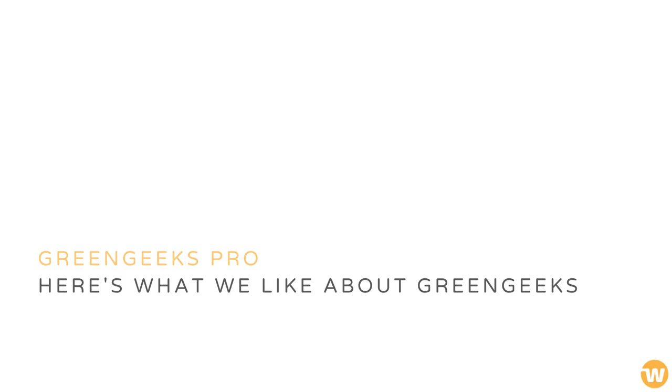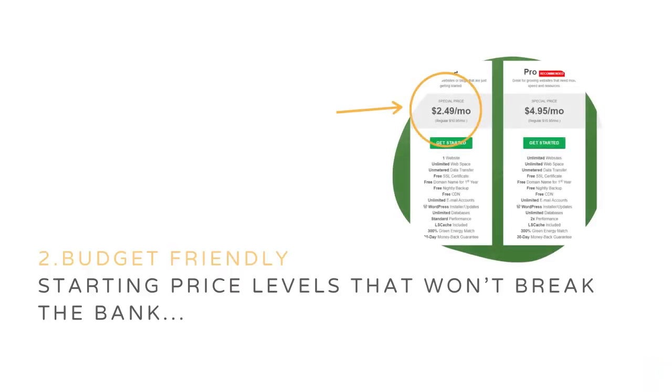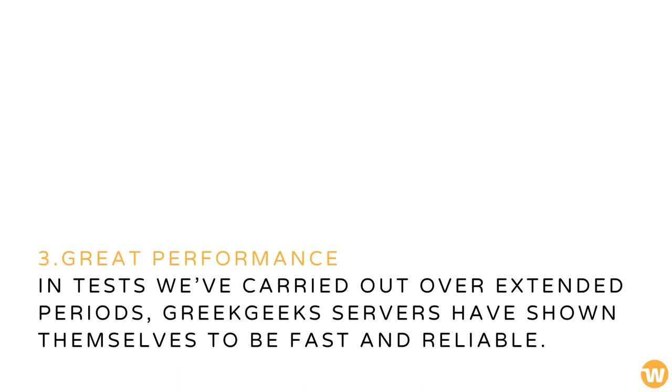The company offers a comprehensive product range, meaning you'll find both entry-level shared hosting as well as more powerful VPS plans, with starting price levels that won't break the bank. There is a clear progression path open as your site expands over time. In tests carried out over extended periods, Green Geeks servers have shown themselves to be fast and reliable.